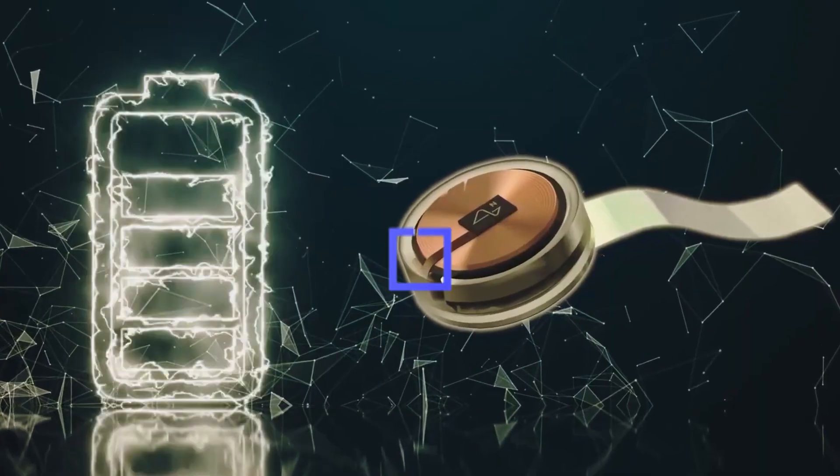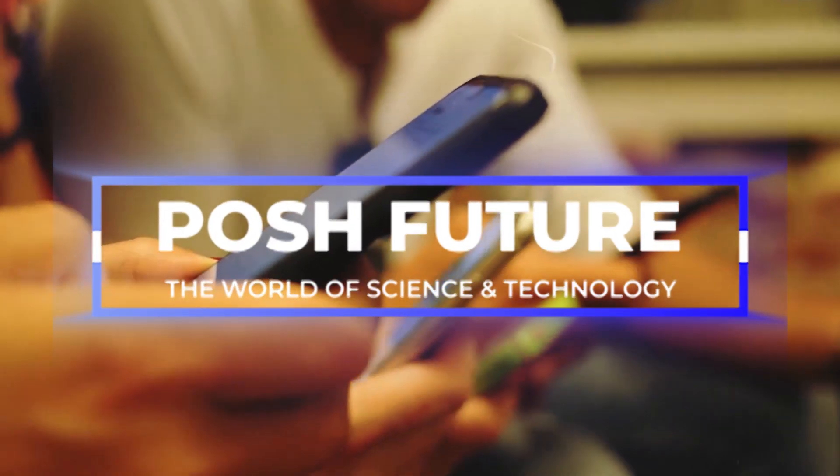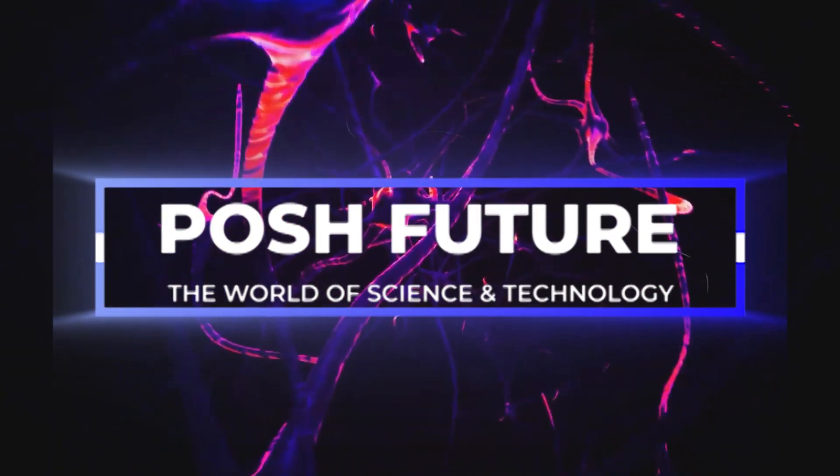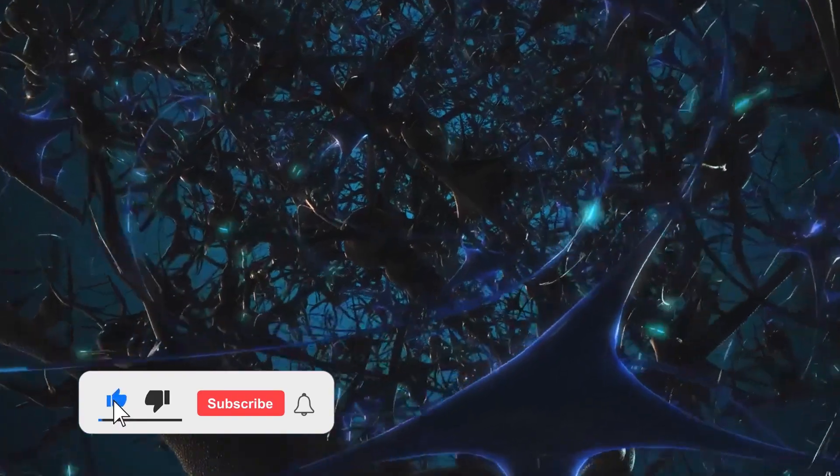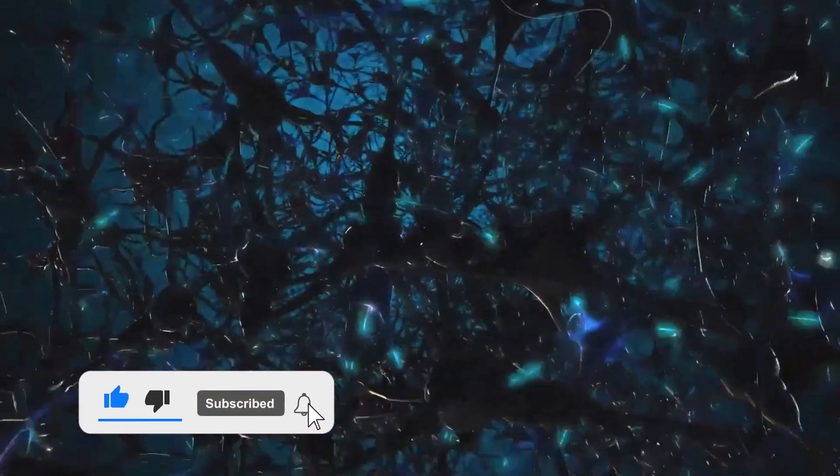Hello guys, this is Posh Future, and we bring you amazing content from the world of science and technology. Make sure you like, subscribe, and hit the notification bell on our channel for similar videos like this.